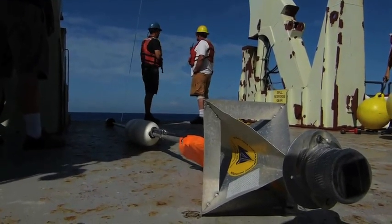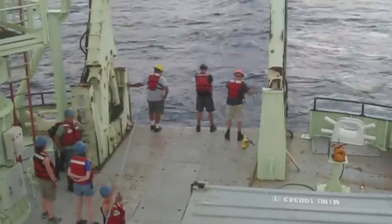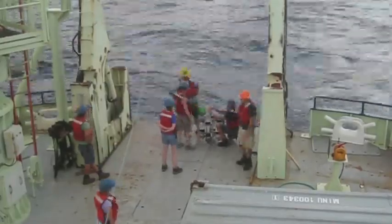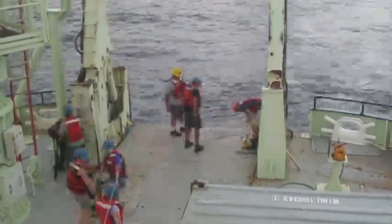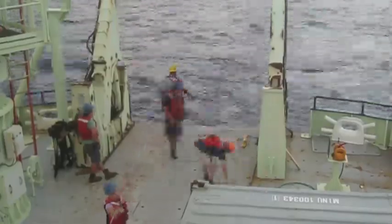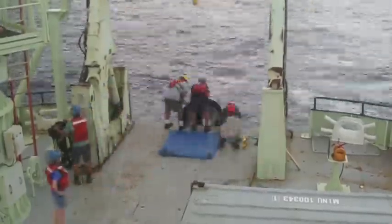Today we reached a major milestone of our field work. Ben and Justin were about to recover two sediment traps from the ocean — the 99th and 100th trap of their careers. We were excited about achieving such a feat, but didn't want to celebrate before the traps were safely brought back on deck. And then something completely unexpected happened to trap number 99.